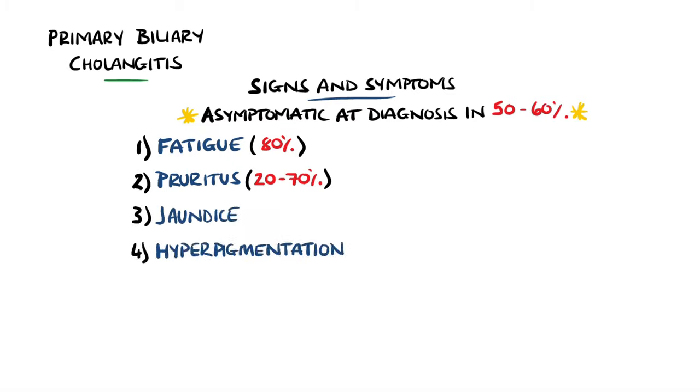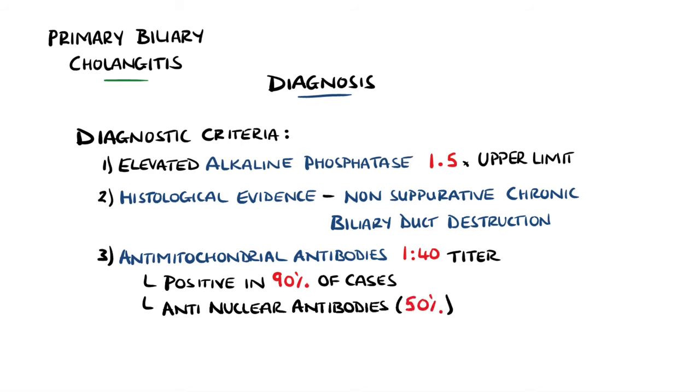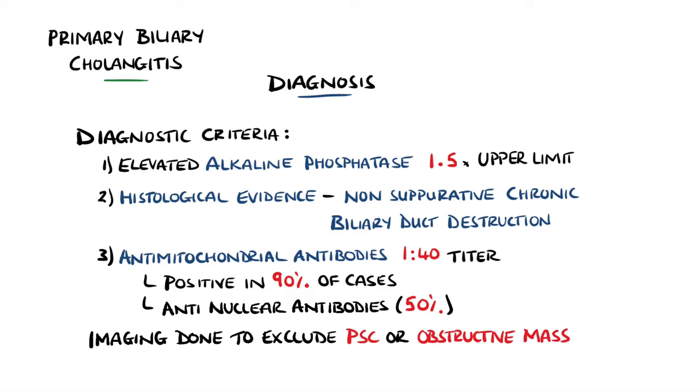The diagnostic criteria for primary biliary cholangitis requires an elevated alkaline phosphatase of 1.5 times the upper limit of normal, histological evidence of non-suppurative chronic biliary duct destruction, and the presence of AMA antibodies at a titer of 1 to 40 or higher. Antimitochondrial antibodies are positive in 90% of cases and have high specificity. Antinuclear antibodies are present in around 50% of cases. Two out of three of these criteria are required for diagnosis. Imaging like MRCP can be done, more so to exclude primary sclerosing cholangitis or masses causing obstruction.